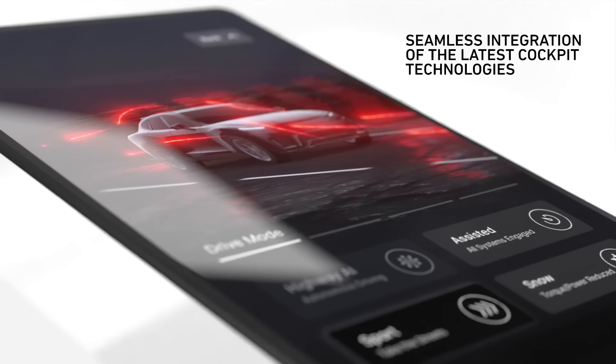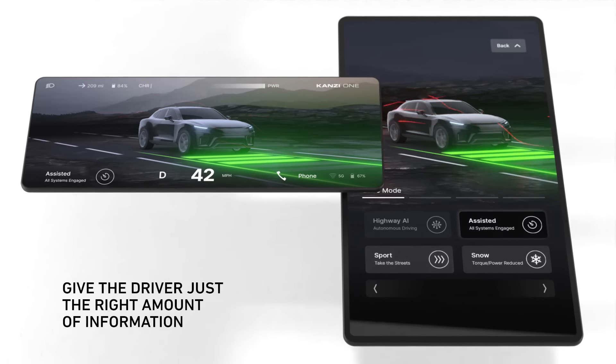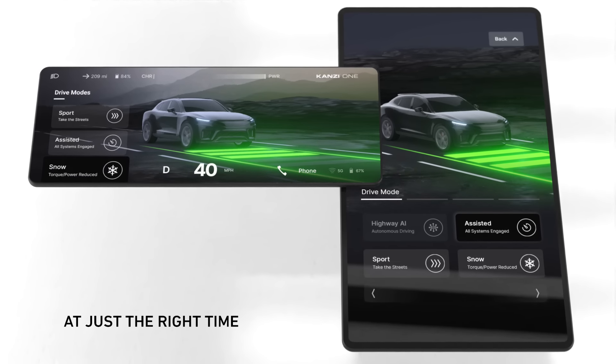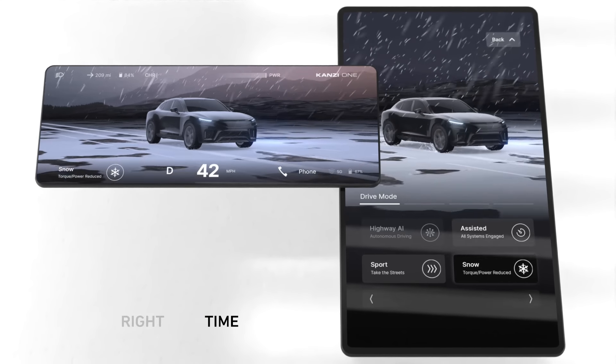Optimizing safety and driver convenience is foundational for Kansi One. The right controls, the right information, the right visuals — all brought together using Kansi's powerful design tools and all optimized for top performance on any real-world production hardware.